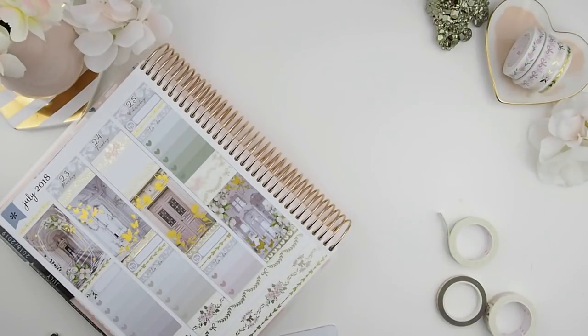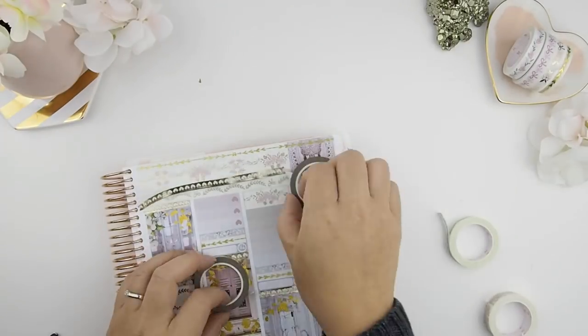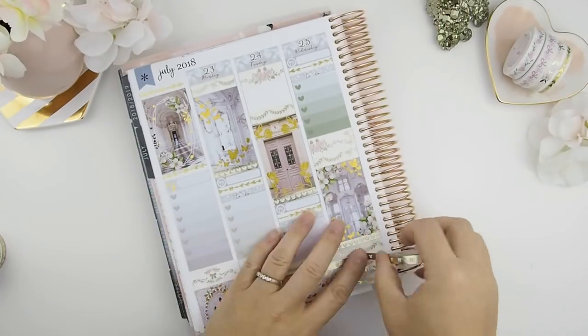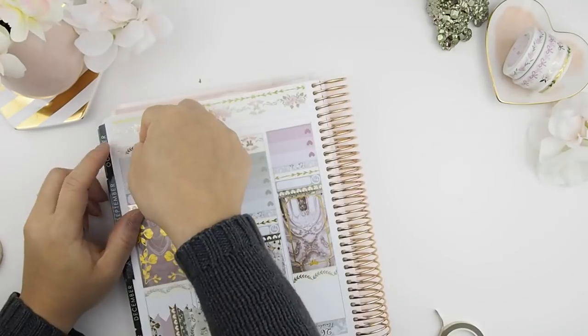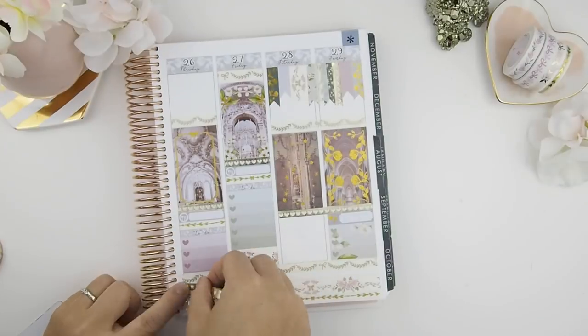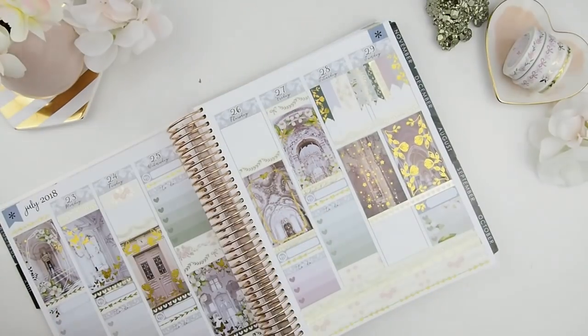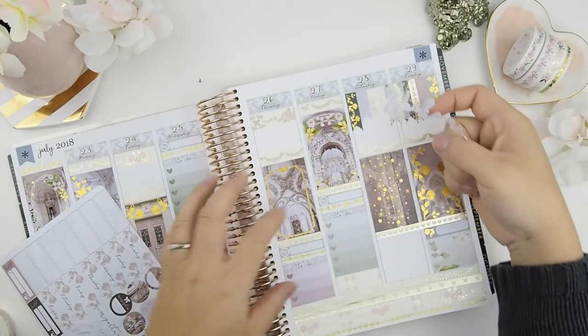I decided to use the heart washi, but then I looked at it more — I wanted the skinny washi on top between the two — and the more I looked at it, I thought it was way too matchy-matchy with the top of the spread. So I went and got a similar version but in my bow design, and I think that looks a lot better. It makes the section a little bit different but not too different, and it works very well with the spread itself.